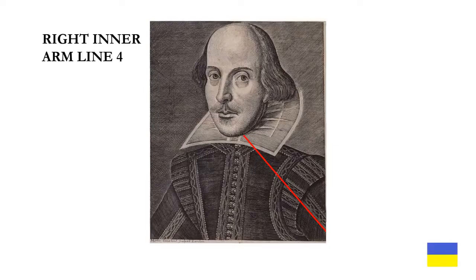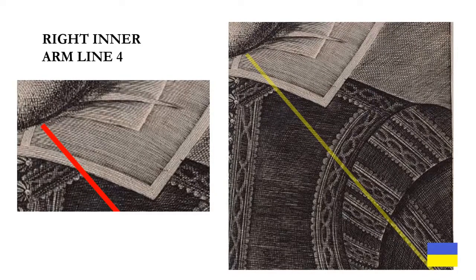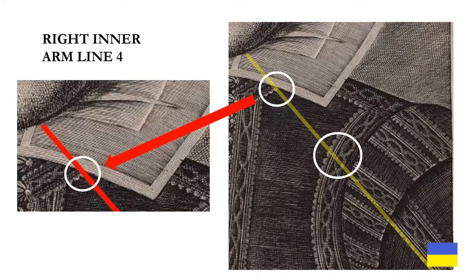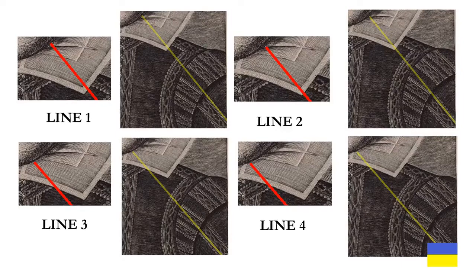Next, I looked at right inner arm line four. This one is also significant for several reasons. The line splits one of the links in the embroidered chain, and it goes through one of the embroidered beads precisely. There is no way that this could have been done just by somebody sitting for a portrait. Again, for reasons that will be made clear, I considered lines one and four as being important.